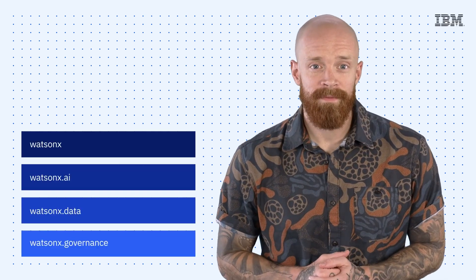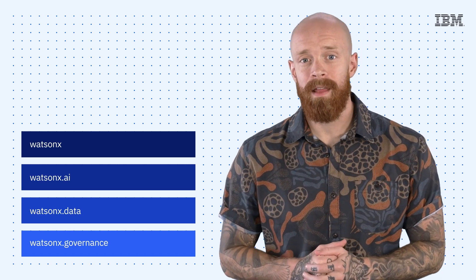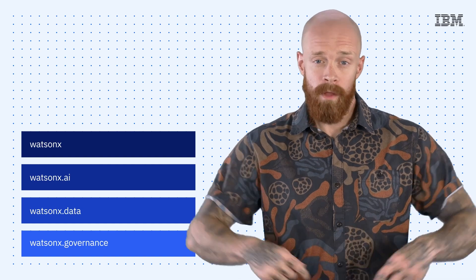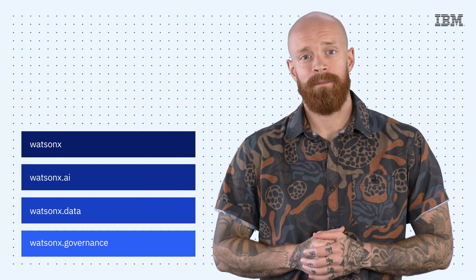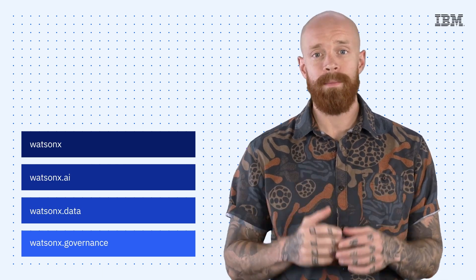It is that time of year again. IBM Think 2023 is here, and I'm going to be covering the big announcement coming out of the event, WatsonX and its three main components, all on this episode of IBM Tech Now. What's up, y'all? My name is Ian, and I am back to bring you the latest and greatest news and announcements about IBM technology.